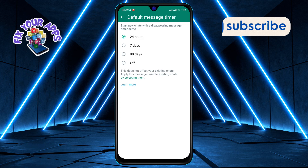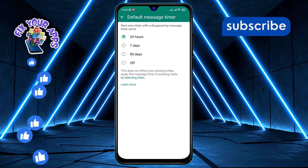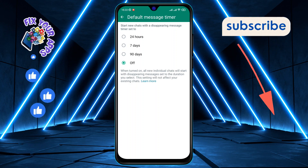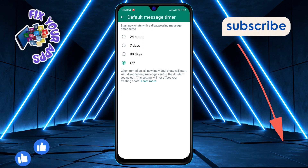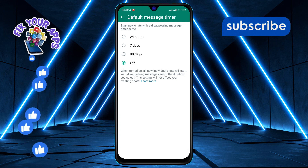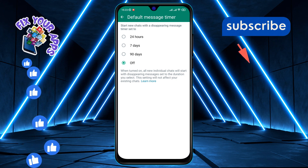Step six: finally, select Off. Yes, you heard me right — turn off that auto-delete feature. Now your messages won't mysteriously disappear after a set time. And there you have it, you've successfully stopped WhatsApp from deleting your precious messages.